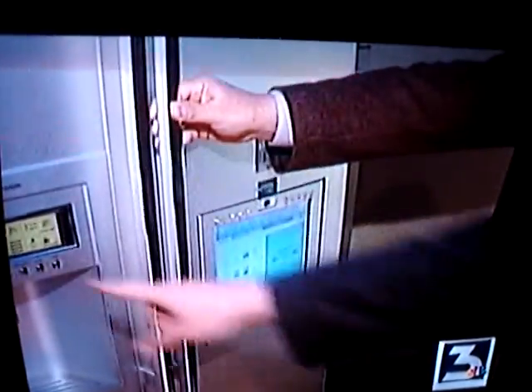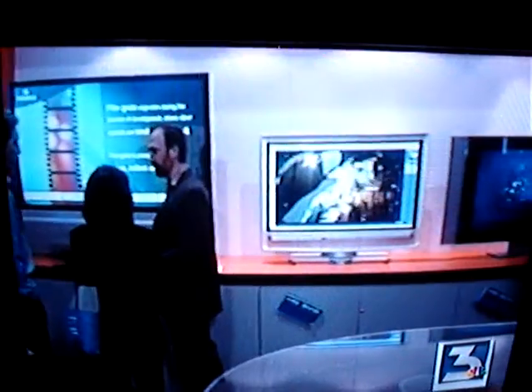There's computerized refrigerators and microwaves and flat-screen plasma high-definition TVs for every part of the house — some as small as a mouse, some bigger than a St. Bernard.